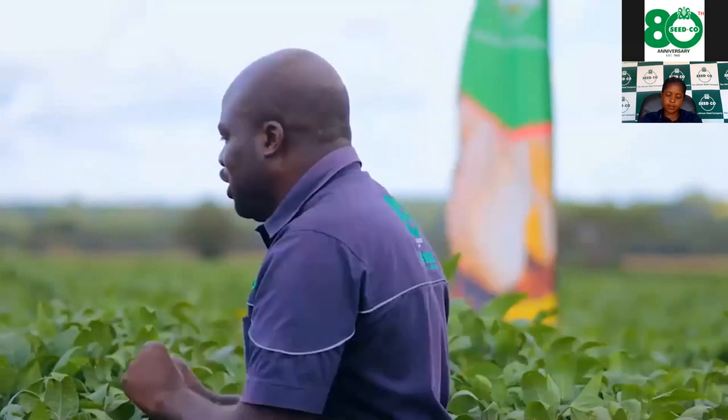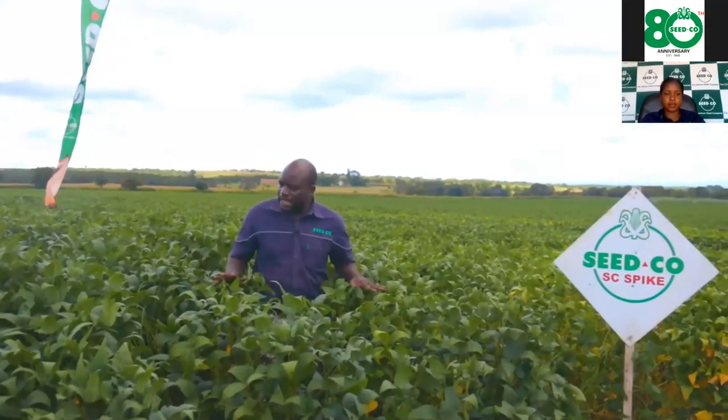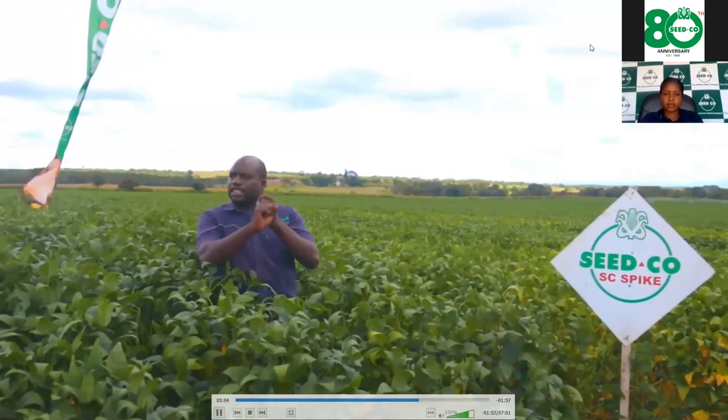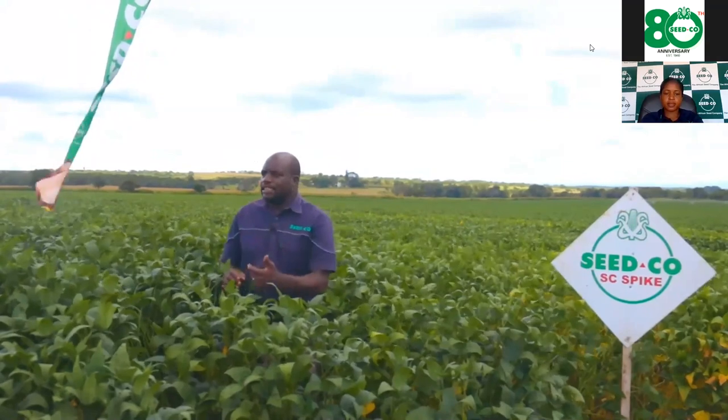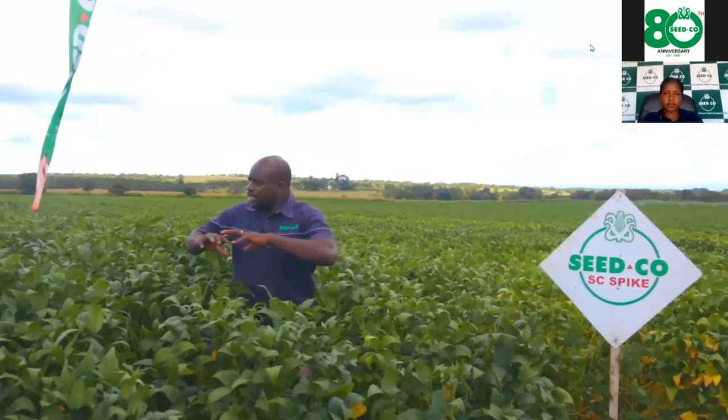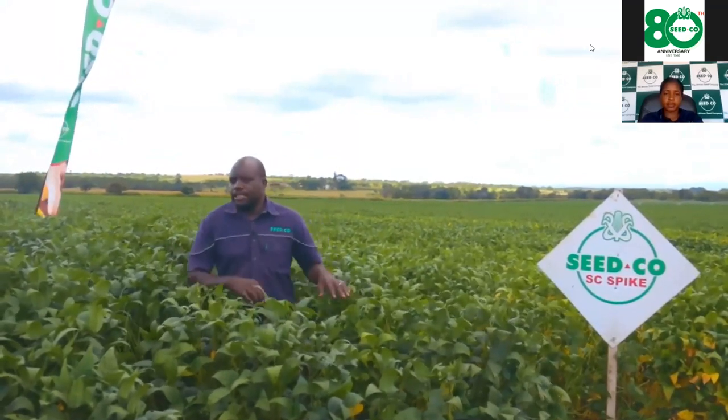At planting, we encourage farmers to seed dress or inoculate with rhizobia. There is no reason for any farmer not to inoculate their soybean crop — a 100-gram sachet costs just five to six dollars and covers one hectare. The rhizobium bacteria will fix nitrogen for you for free. The correct inoculation rate is 100 grams per 100 kg of seed, plus 50 grams of sugar as a sticking agent, then add one liter of water and sprinkle all the kernels so they are coated with rhizobium.